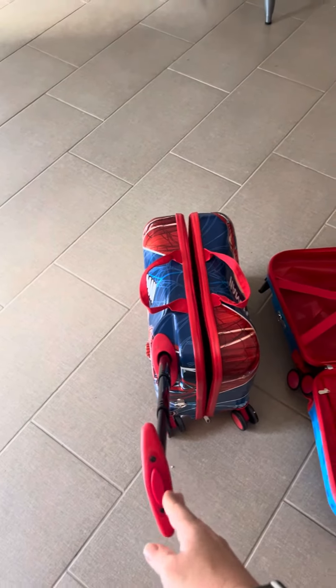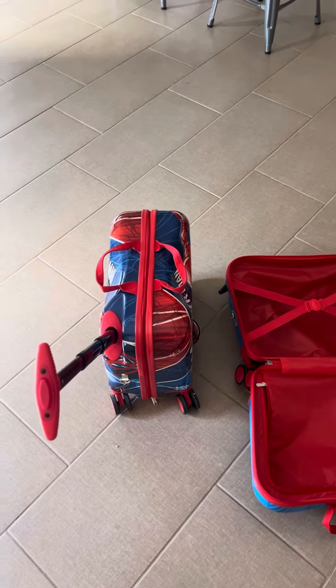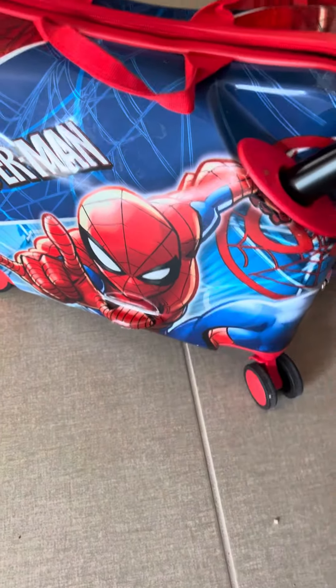So this is great for toddlers, so you're not having to hold them up while you're traveling. They're able to sit and you're able to maneuver them around. It also has a little spot right here, as you can see, for your kids to rest their feet.